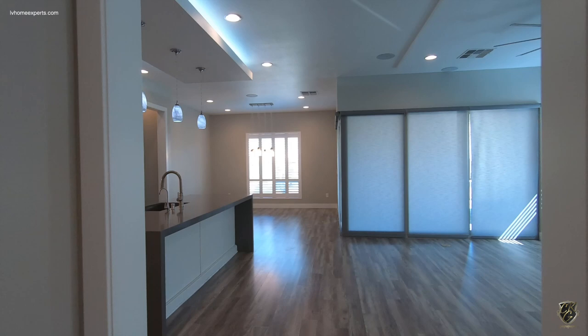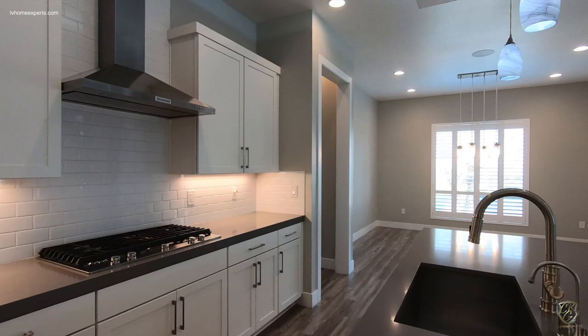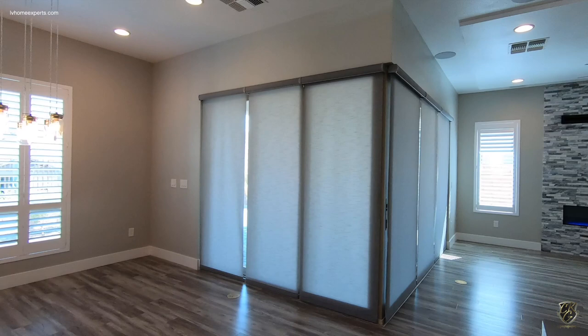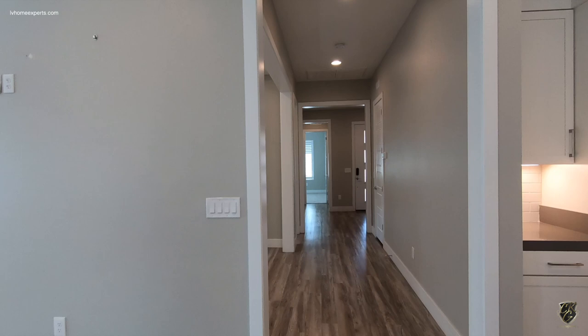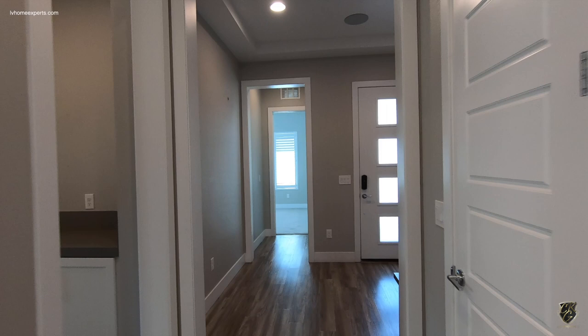So this property was actually built in 2018. This is a single story at 2,183 square feet. It has two bedrooms and a den — it was an option to do three — and a total of three baths. There are a lot of upgrades to this home, so let's take a look at this in detail.